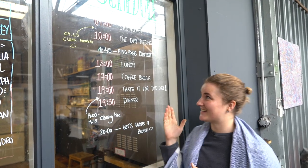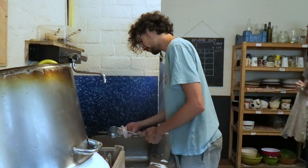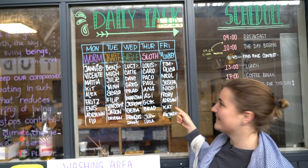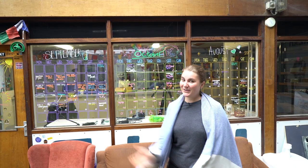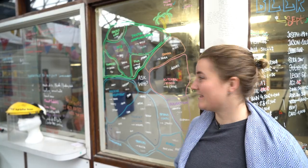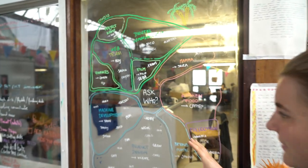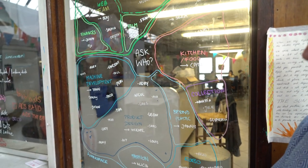This is our schedule. We start at 9 with breakfast and 10 with work, then have lunch, snack, and dinner — that's just for everyone to know roughly when to be here for what. Then we have cleaning teams: everyone is in one cleaning team and has one day a week. I'm in the Monkey team, cleaning on Friday. Here we can always see our current team — we have 48 people, that's a lot. We have our calendar giving an overview of when people are leaving and coming and whose birthday it is. With so many people, you easily lose track of who is working on what, so we made an overview of who is working in which area: digital communication, machines, kitchen, food, product design — so people know who to ask.